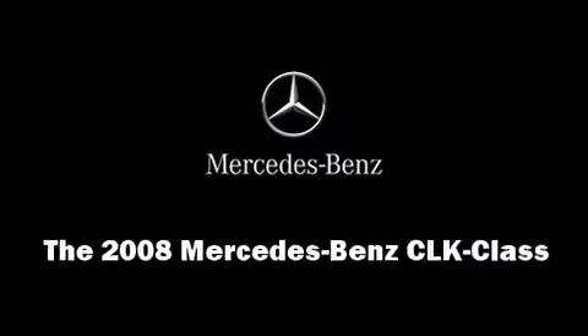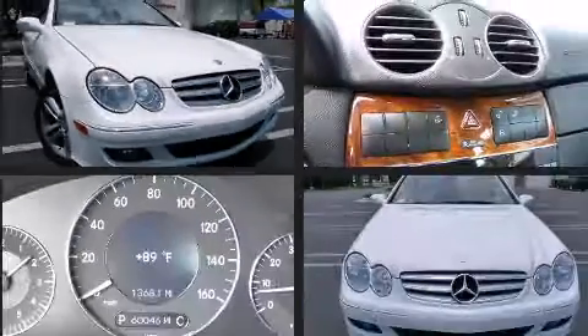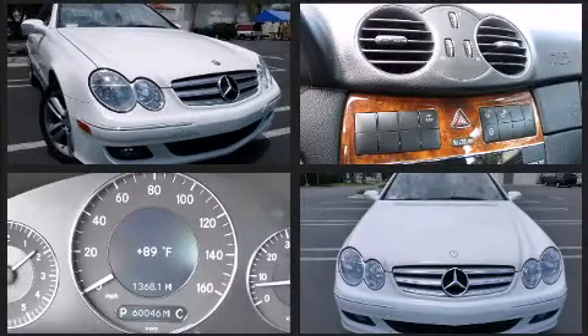The 2008 Mercedes-Benz CLK class. It features an automatic transmission, rear-wheel drive, and a 3.5-liter six-cylinder engine.